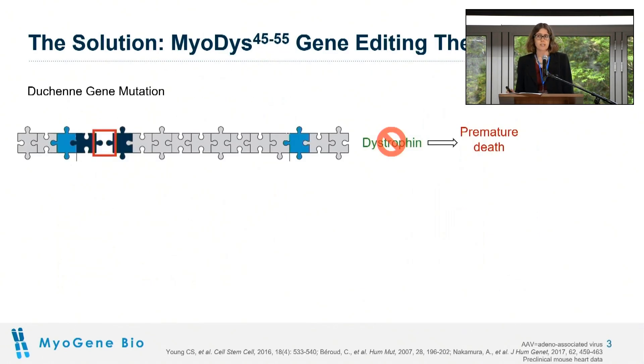Duchenne is caused by genetic mutations that result in the puzzle pieces of DNA no longer fitting together, highlighted in the red box. This makes the gene non-functional, so no dystrophin protein is produced, leading to premature death.